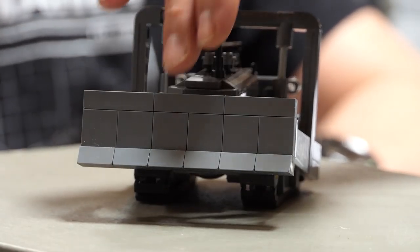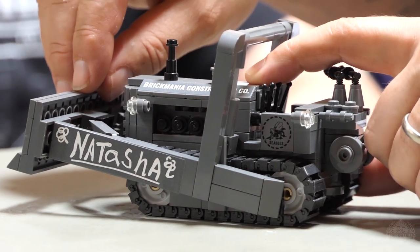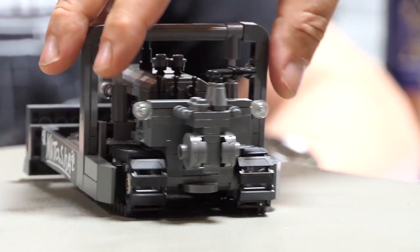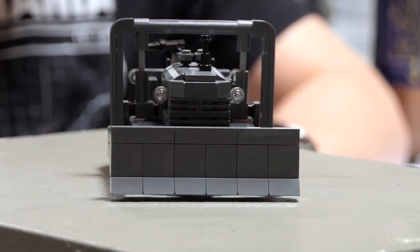I was able to put together this particular dozer blade ensemble. This does actually elevate and lower — I just want to show that real quick. You can lower it; it is positionable. It rolls really, really well. Brick Mania track links, of course. That's one of the better rolling models that I've seen.